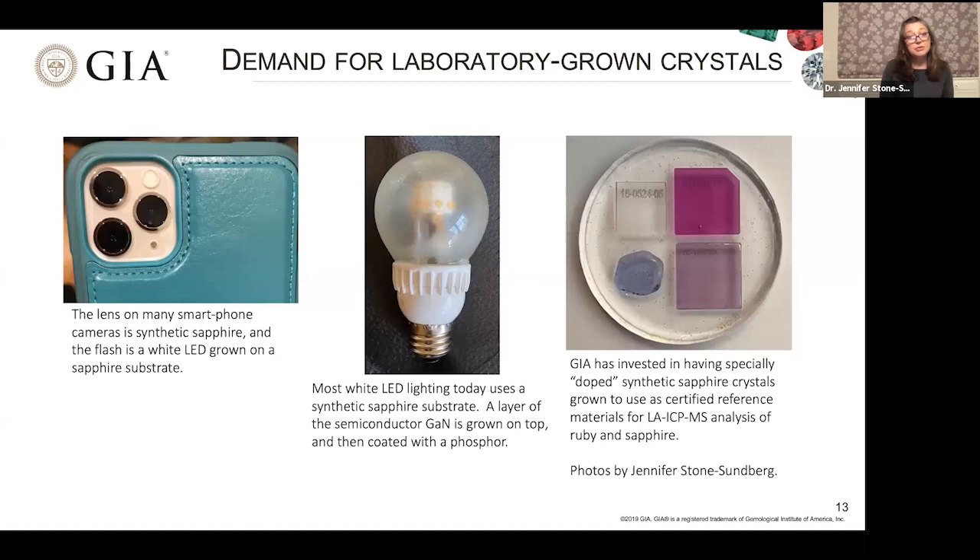We can find synthetic sapphires in a vast array of products — for example, the lenses on smartphones, the white flash on the back of your smartphone, and LED light bulbs. Even here at GIA, we have employed a crystal growth company to grow sapphire specifically doped with trace elements found in natural stones, so we can use these to calibrate our instrumentation in our colored stone services.